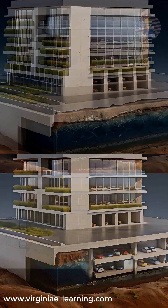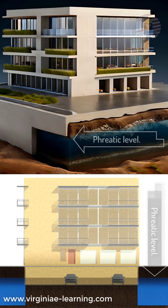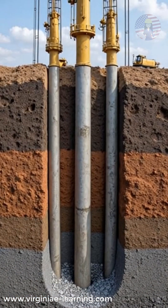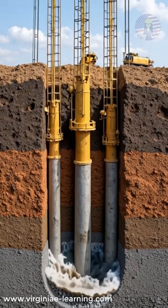In places where the soil is too soft or the water table is too high, the typical solution is deep pile foundations, which require drilling massive concrete or steel piles deep into the earth. But this can be expensive and complex.